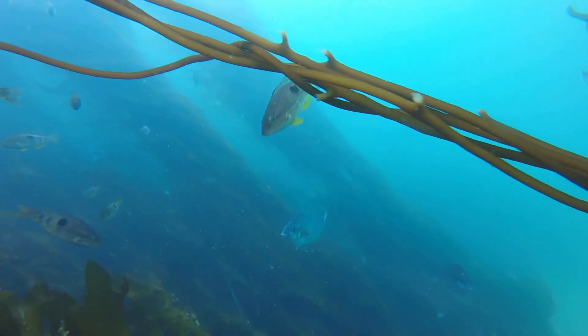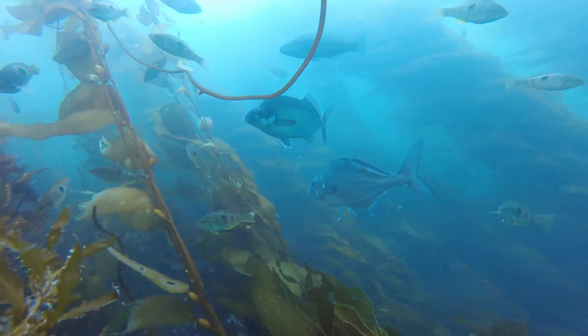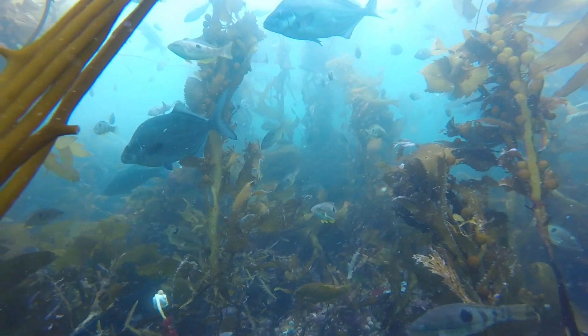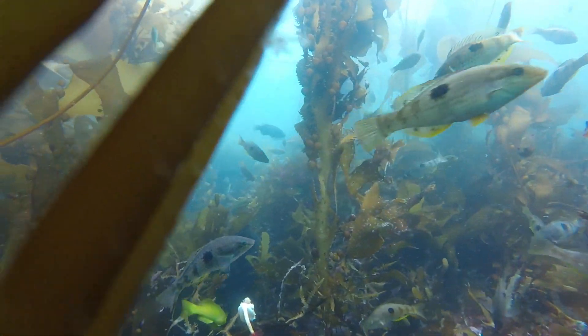One species of kelp that's much too big for the Pawa to eat is called bladder kelp. Bladder kelp can grow 30 meters long, all the way from the ocean floor up to its surface, and it makes a great underwater forest for the bigger fish to live in a little bit deeper water, just like these blue maomao here that you can see cruising through.